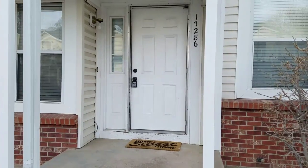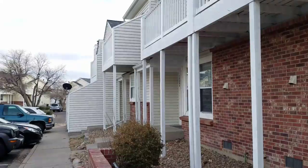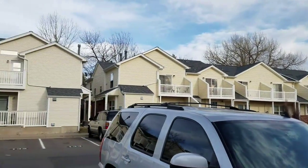I am at 17286 Ford. Here's just kind of a view of the surrounding area.